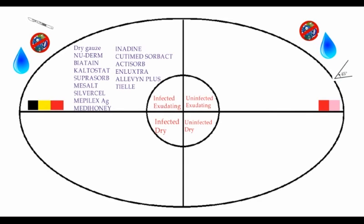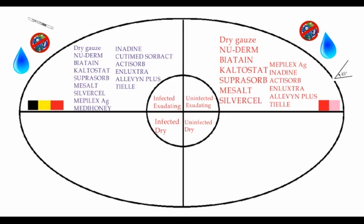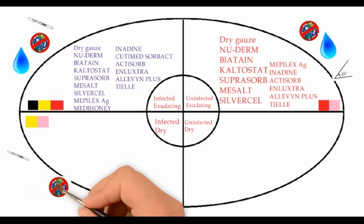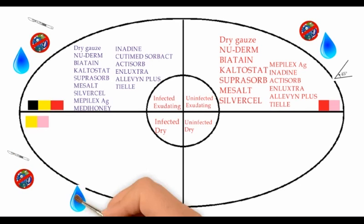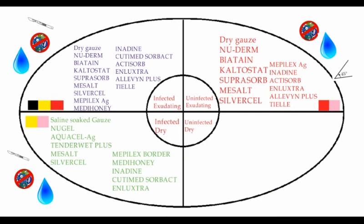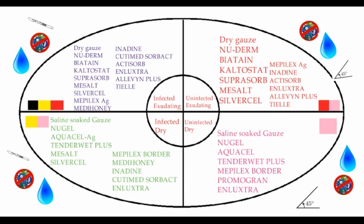Wounds which are infected and dry would either be yellow or pink in color. The priority would be debridement, followed by infection control and donation of moisture. These dressings serve those purposes. Finally, uninfected and dry wounds would be pink in color; the priority would be moisturization, infection control, and promotion of keratinocyte migration. These dressings are ideal for this purpose.